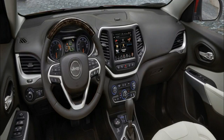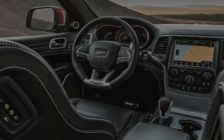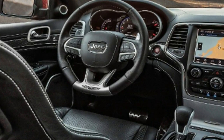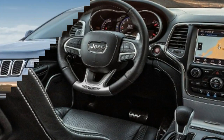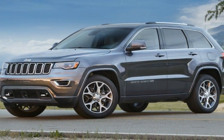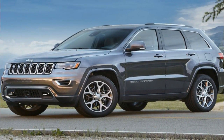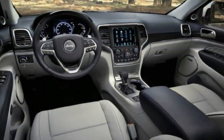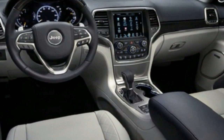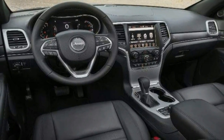The 2018 Jeep Grand Cherokee Laredo base model comes standard with 17-inch alloy wheels, automatic headlights, fog lights, power and heated side-view mirrors, a 7.0-inch center display and two USB ports, Apple CarPlay and Android Auto, a 7.0-inch instrument panel driver's display, a six-speaker audio system, and LED map lights.